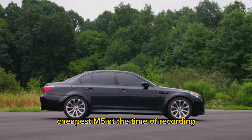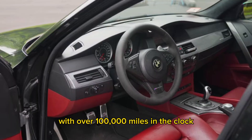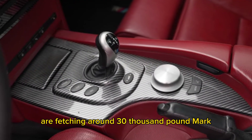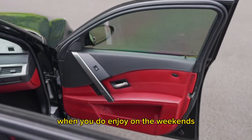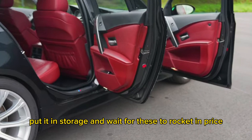The cheapest M5 at the time of recording sits at £14,500 with over 100,000 miles on the clock. E60 M5s with half that mileage are fetching around the £30,000 mark. However, these do come up on eBay now and again, and if you wait for the right one, you can pick one up for a fairly good price. When you do, enjoy it on the weekends, keep it in storage and wait for these to rocket in price.